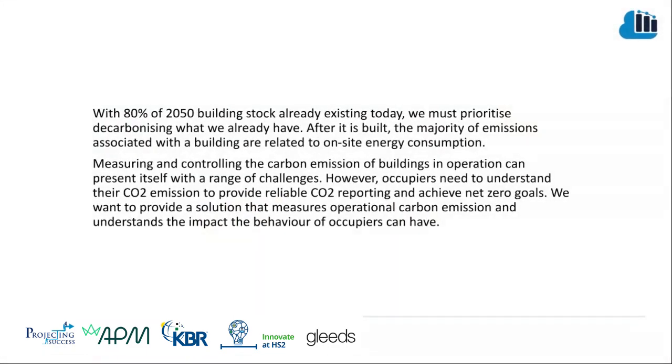The challenge we've been looking at is: with 80% of the 2050 building stock already existing today, we must prioritize decarbonizing what's already there. After it's been built, a lot of the emissions associated with the building are related to on-site energy consumption. Measuring and controlling the carbon emissions of a building in operation can present a range of challenges, but fundamentally occupiers need to understand their CO2 emissions to provide reliable CO2 reporting and achieve net zero goals.